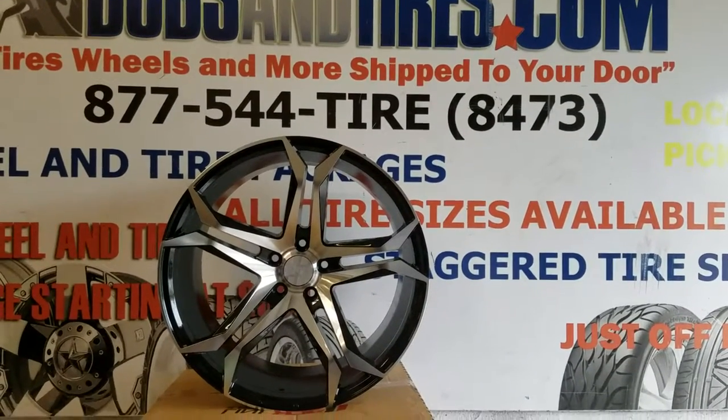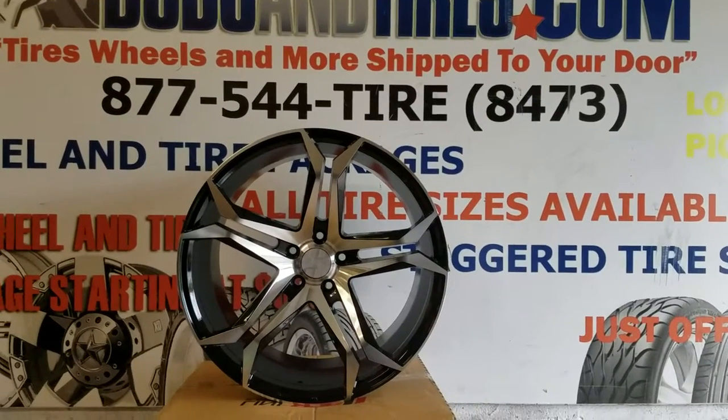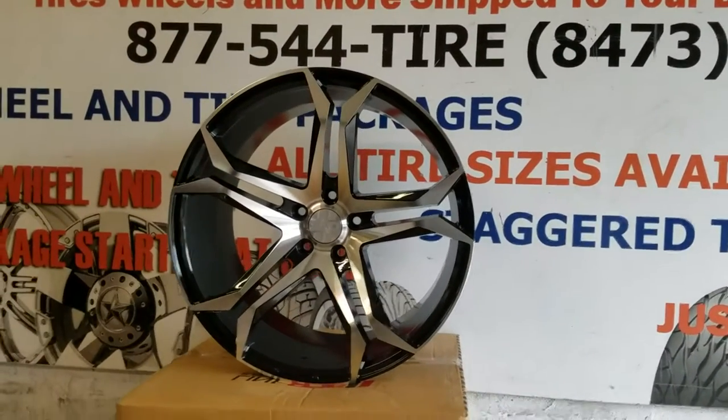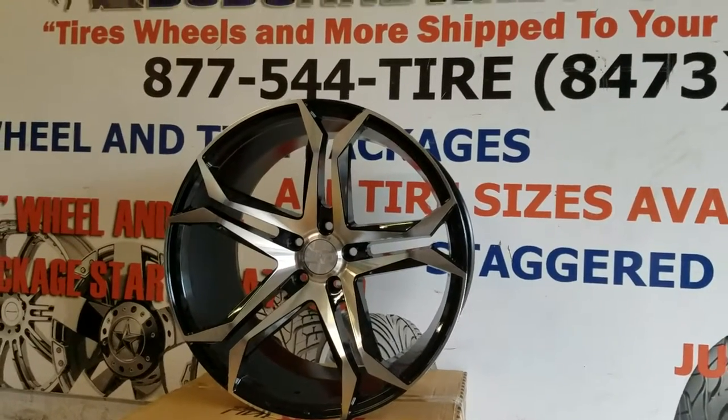Right now you are looking at the Speedline Velour. This is a new wheel from a company called Speedline, comes with a 6-year manufacturer warranty. Great looking wheel — the finishes are nice and machined in black.